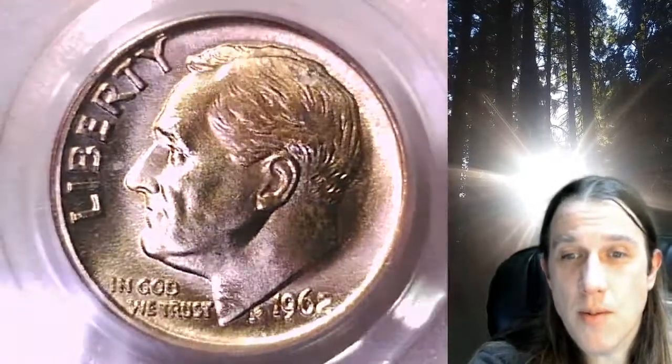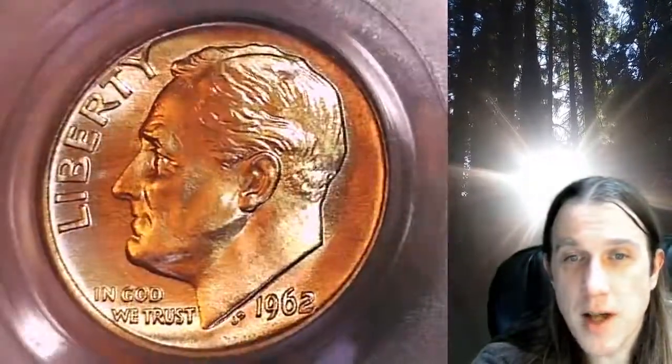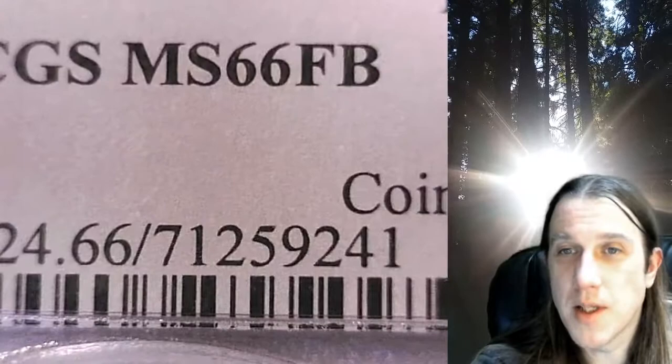Welcome to Time Traveler's Coin Exchange. The next coin we're going to look at is a 1962P Roosevelt dime. This is a business strike dime from the Philadelphia Mint. It has been graded by PCGS and they graded it Mint State 66 with full bands.